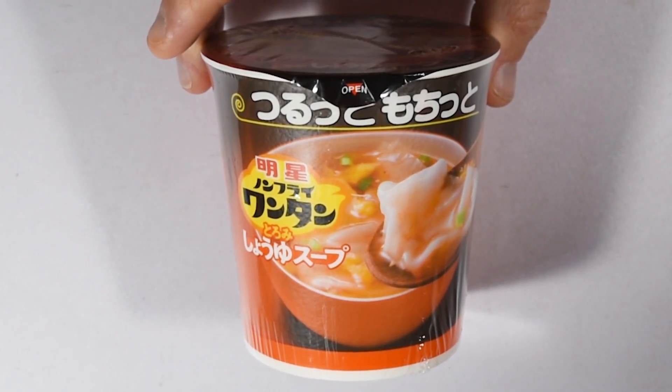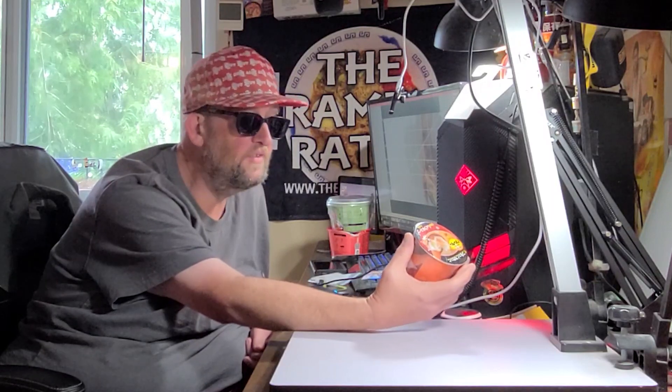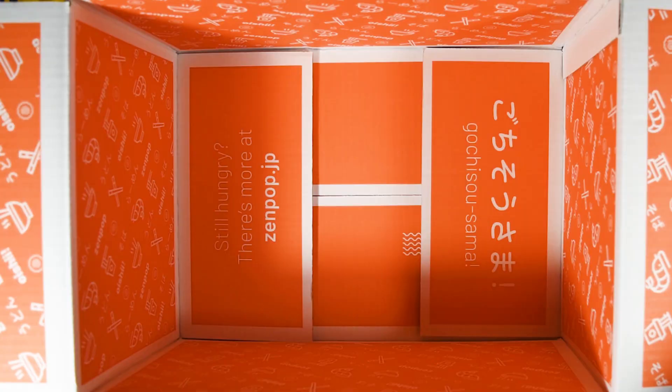Finally, to round out the box, from Miojo we have non-fried wonton shoyu soup. I've had a couple of these wonton varieties — it's literally just wonton and a broth. You add boiling water, the wontons spring to life, and there you go. Good stuff.